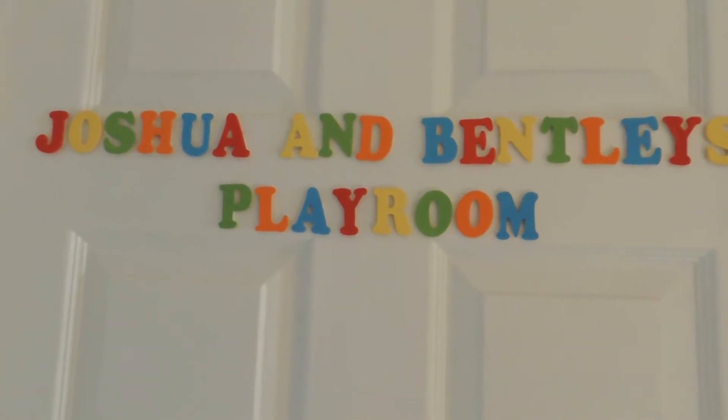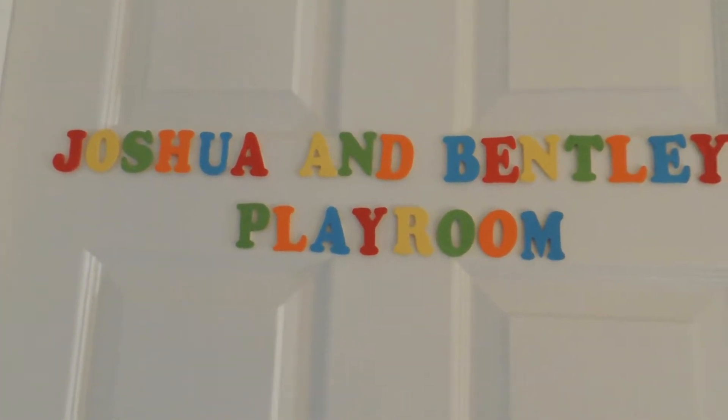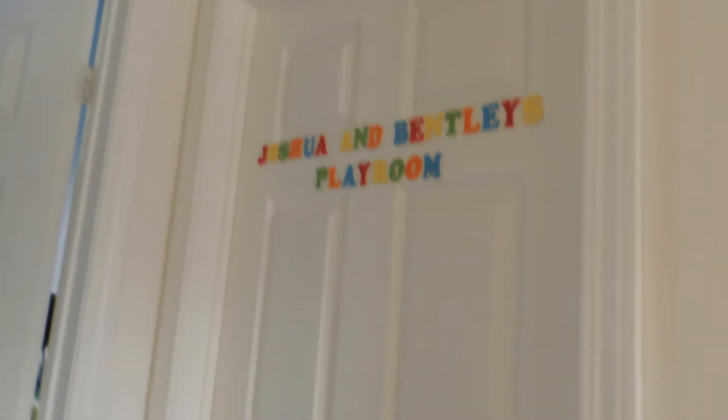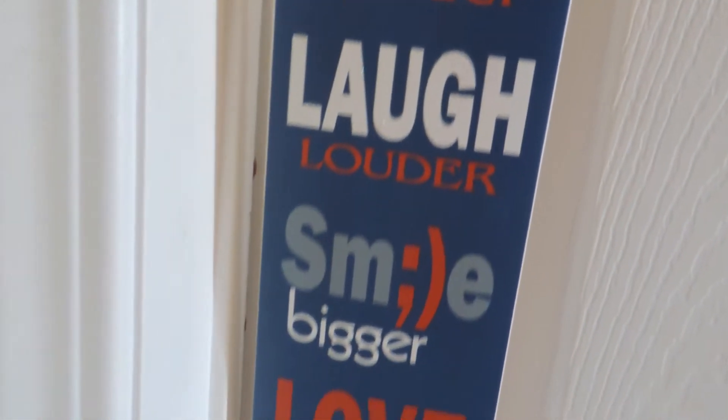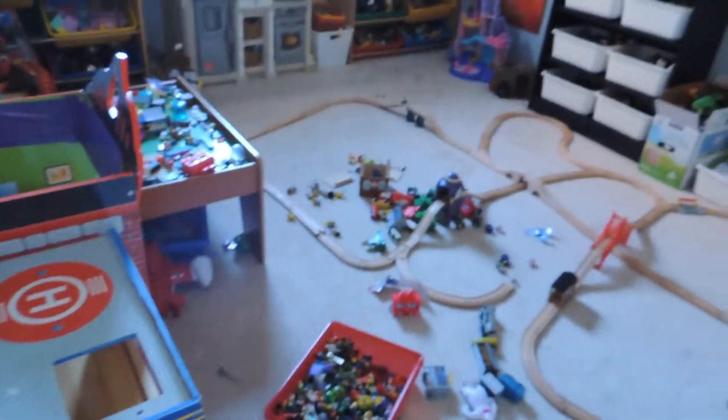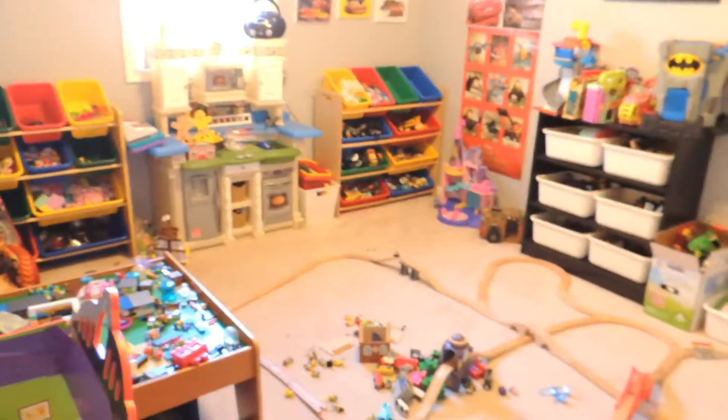This video is going to be a tour of Joshua and Bentley's playroom. This is the door right beside their bedroom, right at the top of the stairs. There's a little sign that says 'hug harder, laugh louder, smile bigger, love longer.' Open it and this is the overview.